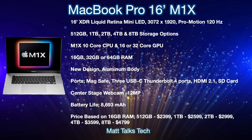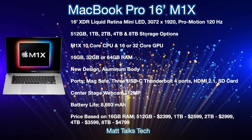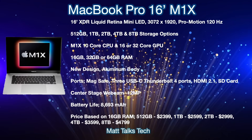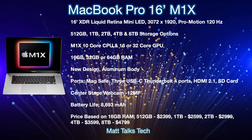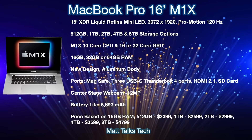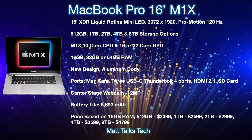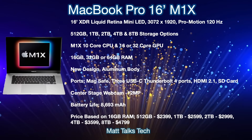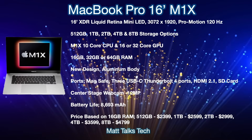For storage, options will start from 512GB all the way up to 8TB. The M1X chipset inside is expected to feature a 12-core CPU with either a 16-core or 32-core GPU option depending on the RAM you choose. RAM options will be 16GB, 32GB, or 64GB. The 32-core GPU option will most likely be available with 32GB or 64GB of RAM.